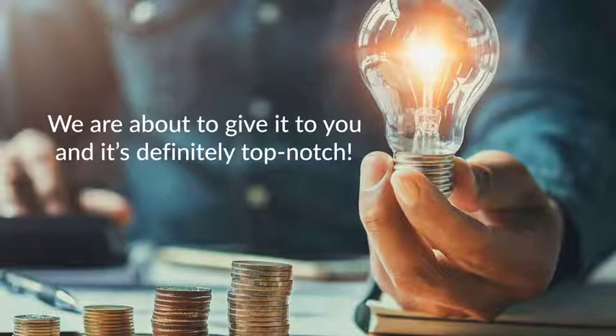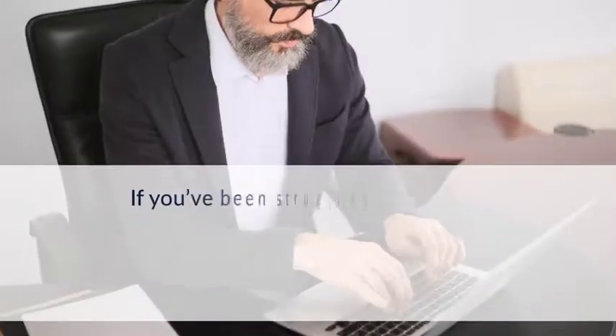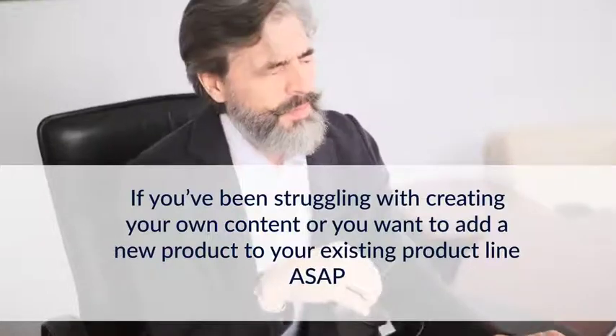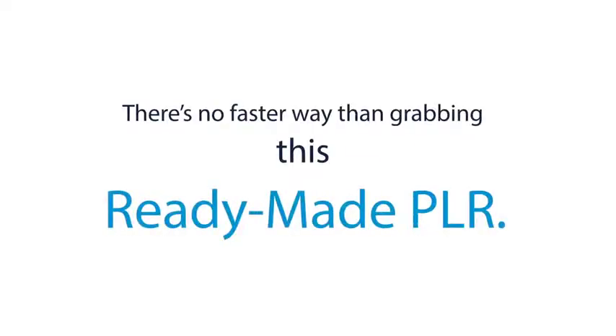Good news is, we are about to give it to you and it's definitely top notch. If you've been struggling with creating your own content, or you want to add a new product to your existing product line ASAP, there's no faster way than grabbing this ready-made PLR.